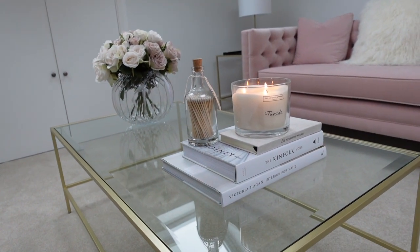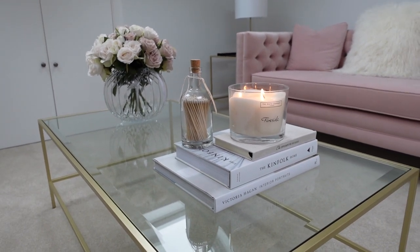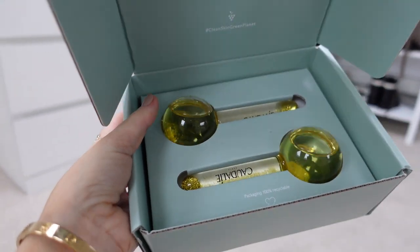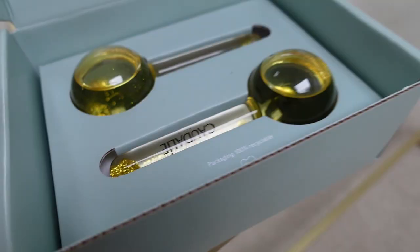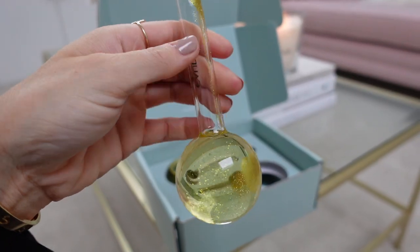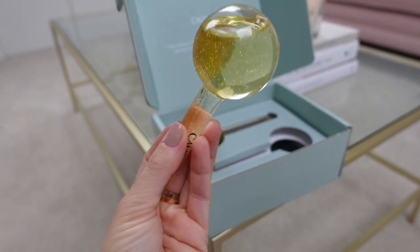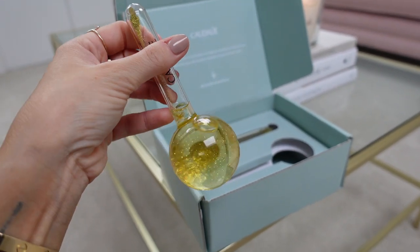Okay, the office is feeling a bit cleaner and my candles are lit, which always puts me in such a good mood and motivates me for the day. Look how beautiful these ice globes are from Codely — they are a work of art. You freeze them overnight and then use them as a massager ball on your face after your skincare. So pretty, but I'm scared to drop it since it's glass.